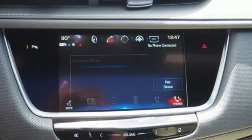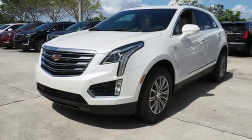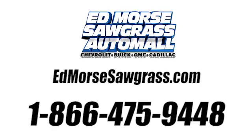Smart and intuitive, driving this XT5 will feel like second nature. Treat yourself to a test drive today. Call us today at 1-866-475-9448. For value and for service, it's Edmarsh.